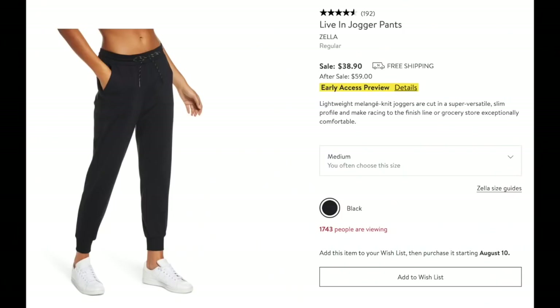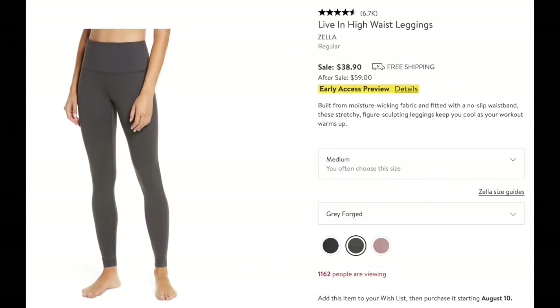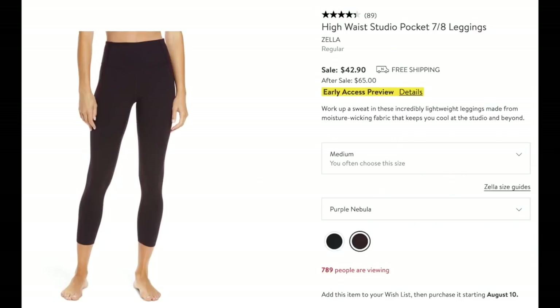I have six items for women's activewear. I absolutely love these live-in jogger pants — they're fantastic, by Zella, great price, super comfortable all winter long. Here we have the live-in high-waist leggings from Zella — I've talked about these forever and I truly live in them. I like this color, so I'll be picking those up. Then there are the 7/8 high-waist leggings with the studio pocket — I love the purple nebula color, though they also come in black. Fabulous price, and I know these wear really well.